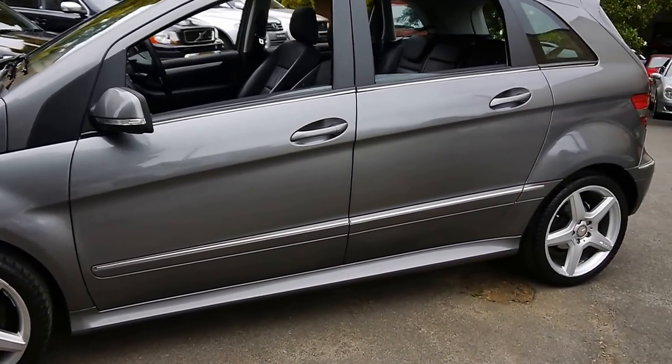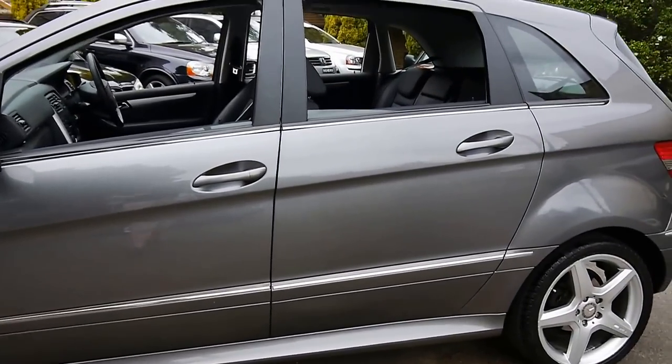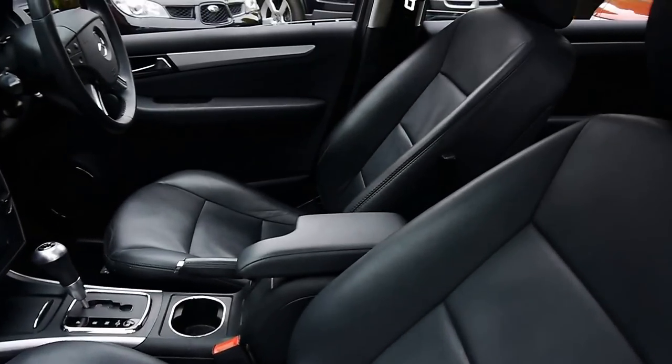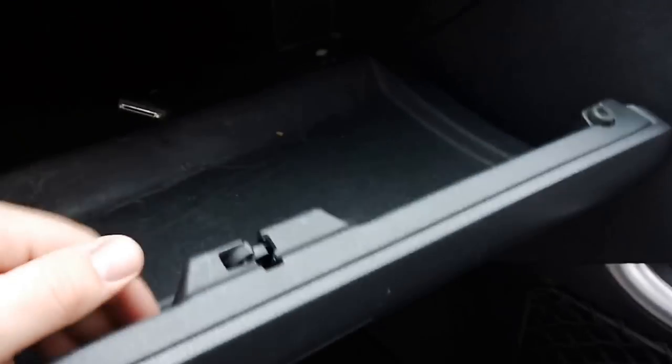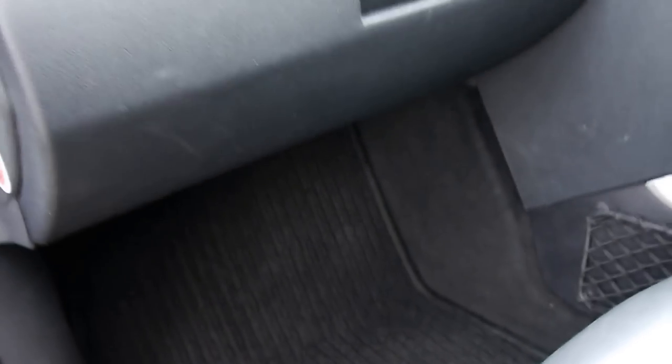Top of the line — you do not see any with the AMG wheels coupled with the black leather. You've also got the panoramic sunroof option, the upgraded nav option with this fantastic iPod integration, so you can just plug in all your tunes and go.